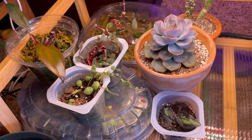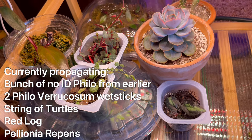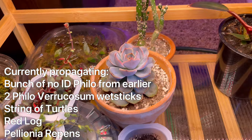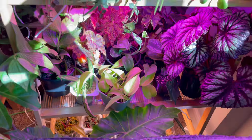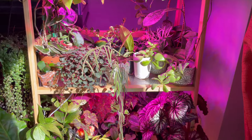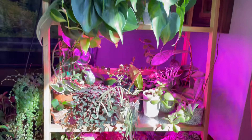All of my propagations down here are plants that I already have potted — so nothing new down here. That's pretty much it. The bottom shelf is the least exciting for me. And yeah, that concludes my plant shelf.